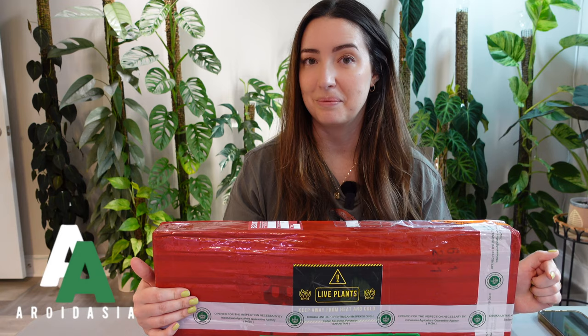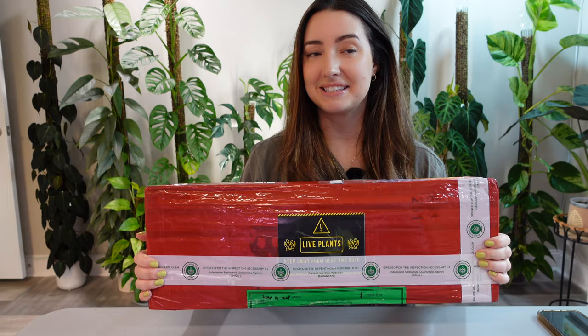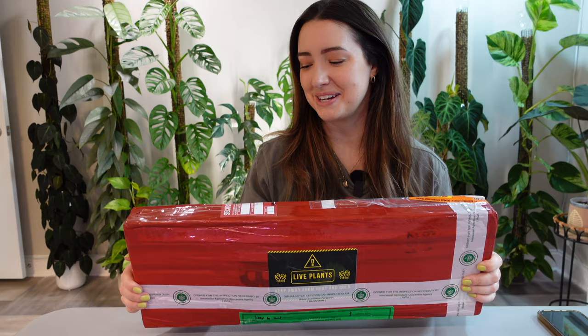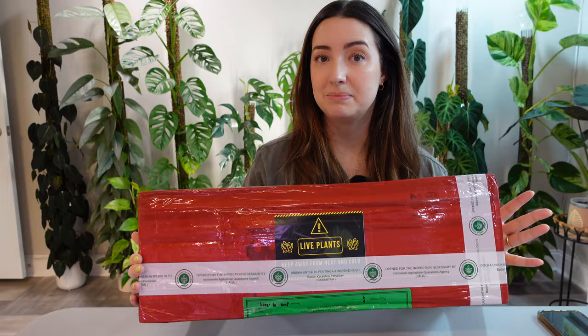There's some good stuff in here. This is not my first import — I did have an import experience last summer and I'm really excited to do this whole process again. I just loved it so much. These did travel a very long way to get here to Savannah, Georgia. I honestly thought they came pretty quickly from the time they shipped and went through customs.